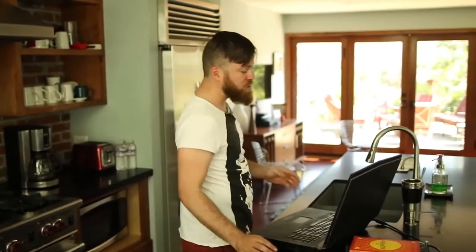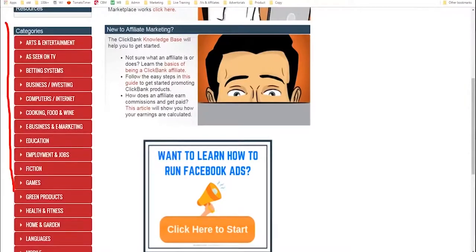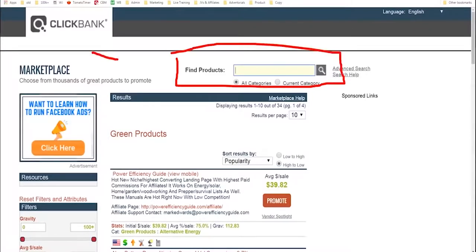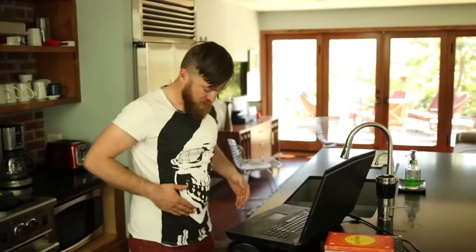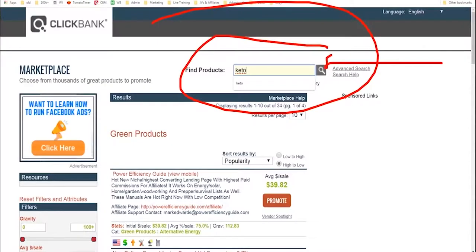Come over here — we're going to look at products to promote. We'll see there's a bunch of categories right here, and we can choose what category we want to promote in. You can click in the search bar and click 'find a product.' It could be fishing, babies, walking, running, or fitness. For the purposes of this demonstration, I'm just going to search 'keto diet' because that's something I've been looking into recently — trying to work off this belly. I'll search keto in the search bar and click the search button.